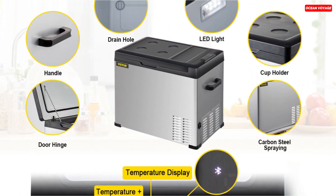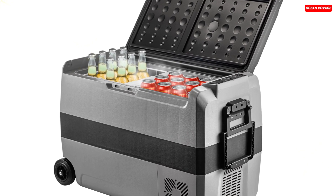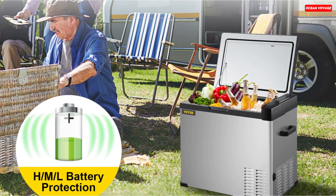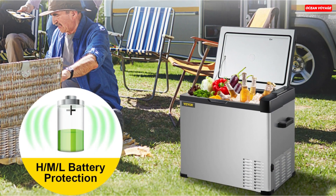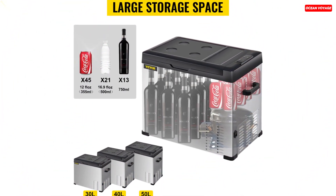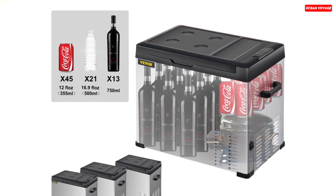This car fridge is designed with user convenience in mind. You can easily adjust the temperature using the digital display, and the built-in LED light illuminates the interior. Plus, it's equipped with handles for easy transportation and a cup holder for added stability. The Vever Mini Car Refrigerator offers versatile power options with both AC and DC adapters. It also provides three levels of battery protection to prevent overloading or short-circuiting. Whether you're on a road trip, camping, fishing, or just enjoying the outdoors, this portable fridge is a reliable and practical solution for keeping your food, drinks, and even skincare products fresh and cool. Its sturdy construction and user-friendly features make it a must-have for your adventures.